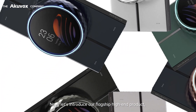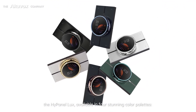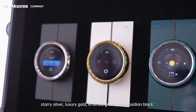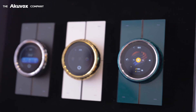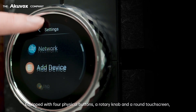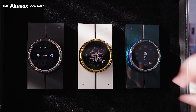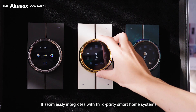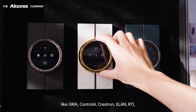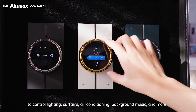Now let's introduce our flagship high-end product, the HiPanel Luxe, available in four stunning color palettes: Starry Silver, Luxury Gold, Emerald Green, and Obsidian Black. Equipped with four physical buttons, a rotary knob, and a round touchscreen, the HiPanel Luxe supports proximity sensing. It seamlessly integrates with third-party Smart Home systems like Jira, Control 4, Crestron, Elan, and RTI to control lighting, curtains, air conditioning, background music, and more.